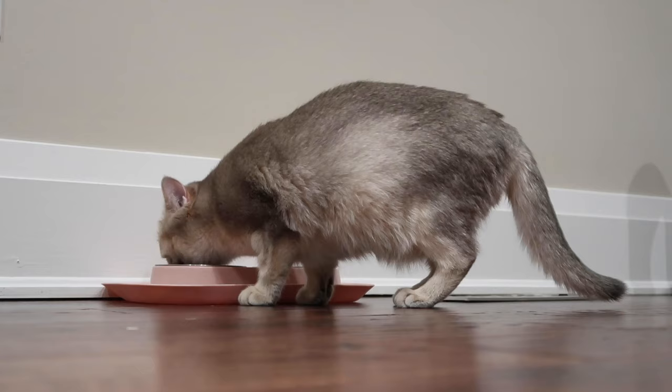The ninth sign that your cat is in labor is a loss of appetite. I have never personally seen this with my cats — Nala was eating straight up until she pretty much gave birth. However, a loss of appetite could mean several things, and it is something other people have experienced, so it may be something you notice in your queen as well.